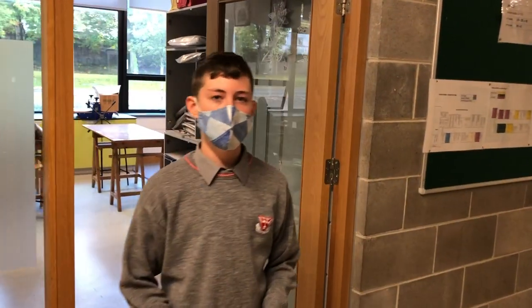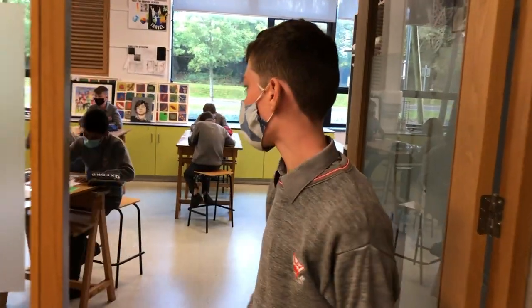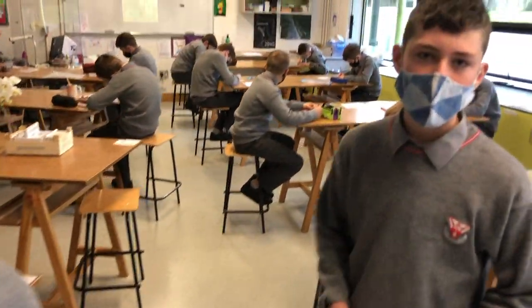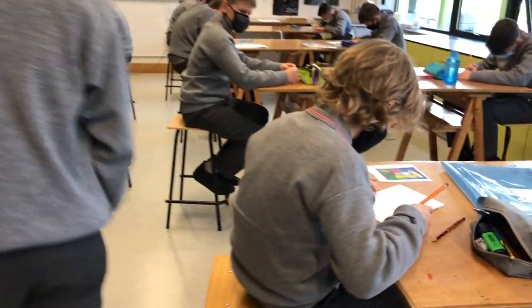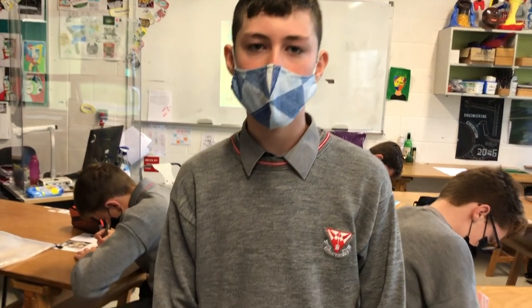This is the art classroom. When you come to school, you'll do a four-week taster to see if it's for you. As you can see, we're at opposite ends of the table to social distance, but that doesn't stop the creativity. We do many fun things in this classroom, such as lino printing, clay, sketching, painting, drawing and making 3D sculptures.